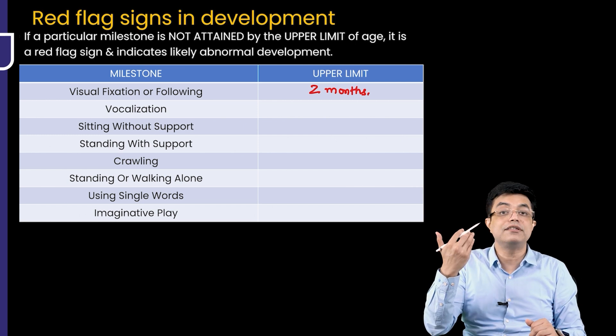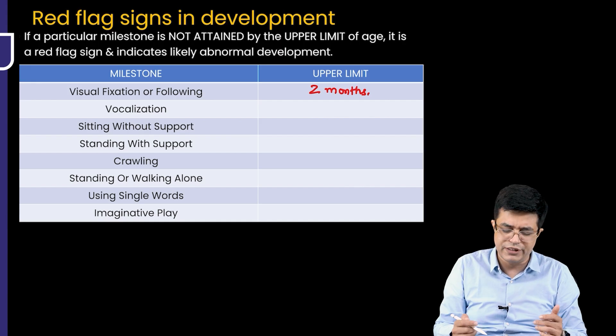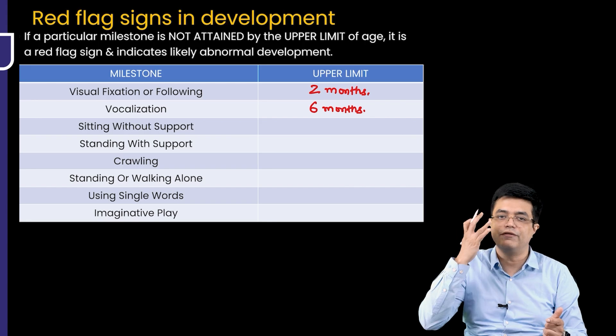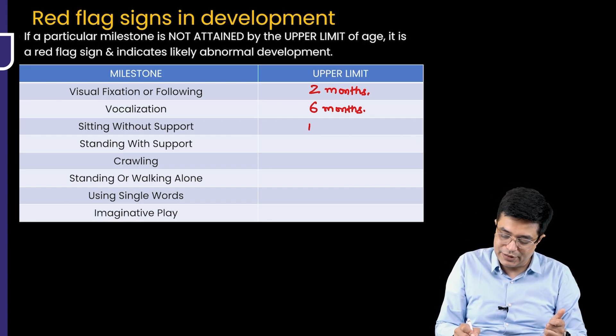Vocalization — production of any sound apart from crying — generally comes around 2 to 3 months of age. If vocalization has not come by 6 months of age, that indicates a red flag sign of developmental delay. Sitting without support should come by 10 months of age; if it doesn't, that is a developmental delay.